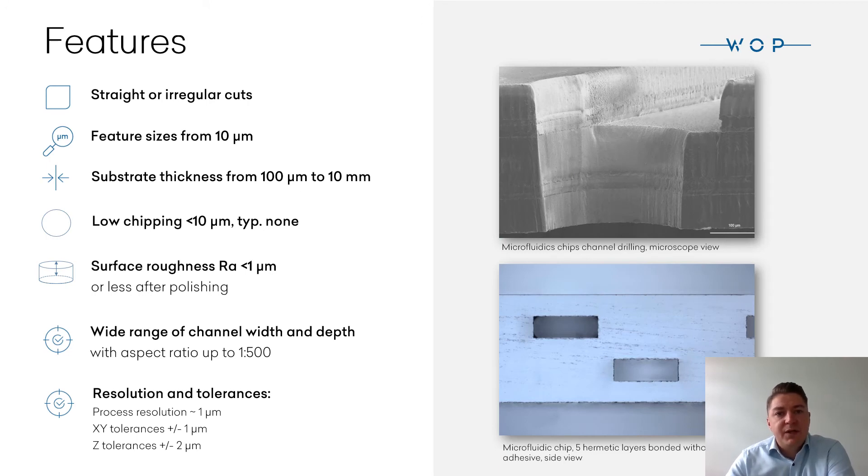We work with major glass suppliers and wafer sizes up to 8 inches. Typically we use fused silica, Borofloat, and borosilicate glasses. Features can start from 10 microns, with substrate thickness starting from 100 microns up to 10 millimeters. We offer submicron resolution and high positioning accuracy. Surface roughness is below 1 micron, or even better after polishing, low chipping, and a wide range of channel aspect ratios up to 500.